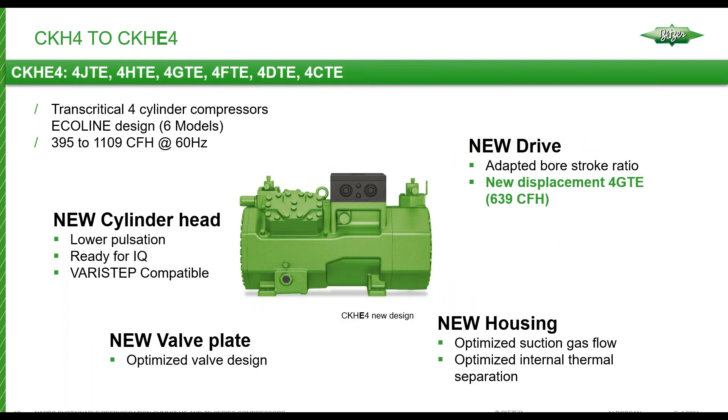The CKHE4 series is the larger four-cylinder CO2 transcritical compressors. There are six displacements in this series. Similar upgrades as the smaller cousin: new housing, new valve plates, new cylinder head design. The biggest change is that the drive assembly has been updated — the bore and stroke — and the addition of a completely new displacement, the GTE, which falls right in the middle of the series and eliminates a capacity gap between the H and F that previously existed.